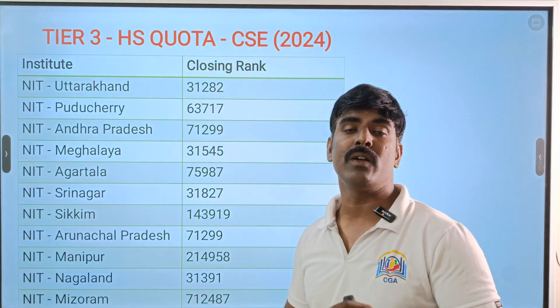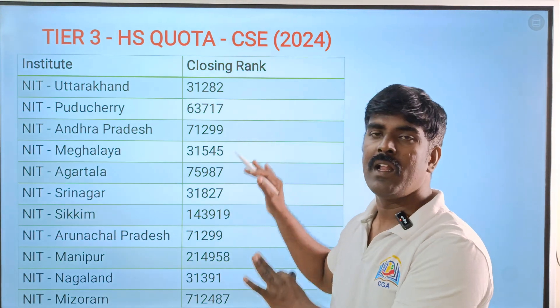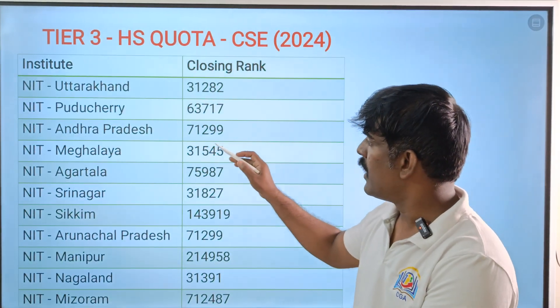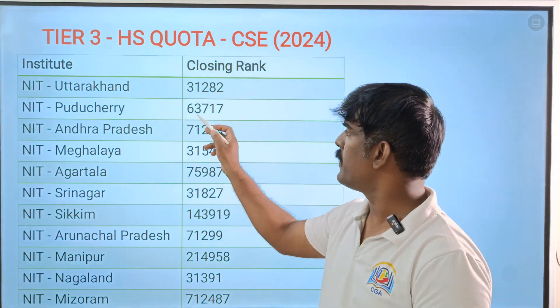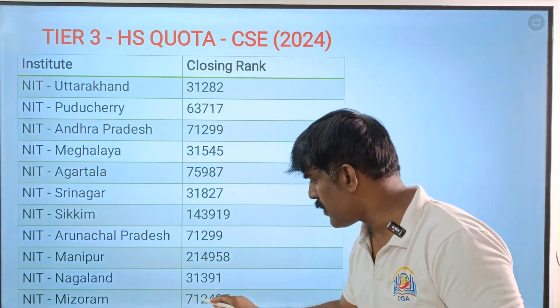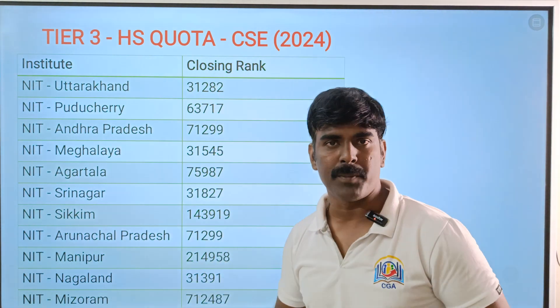These are all Tier 3 NITs with rankings going up to 75,000. For home state Tamil Nadu, you need to go up to 63,000 ranking for CSE. NIT Mizoram home state CSE is 7,12,000. For other departments, the required ranking will differ.